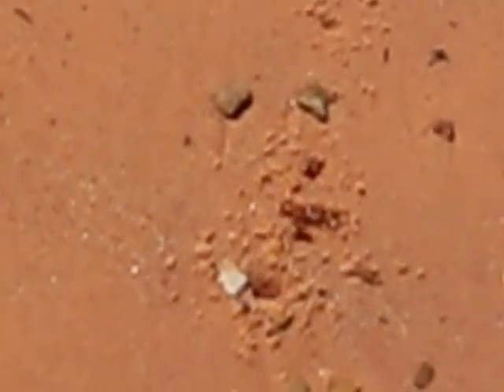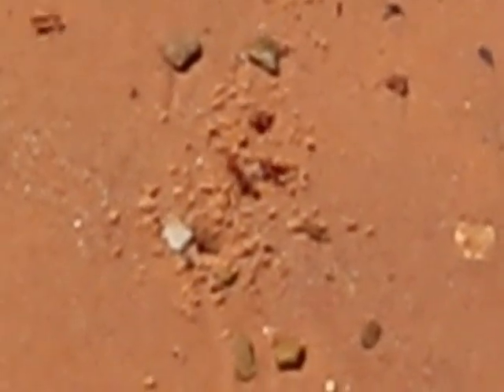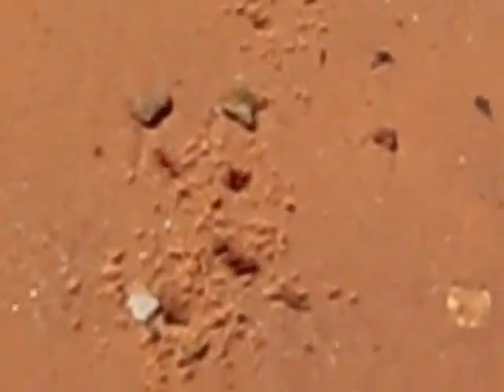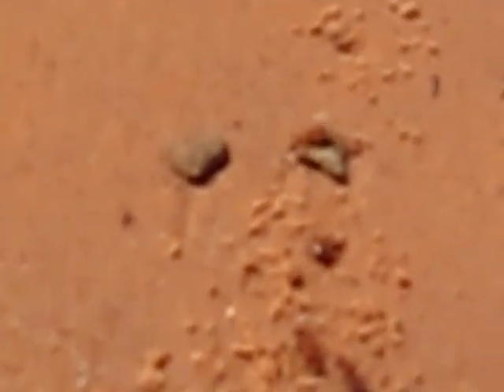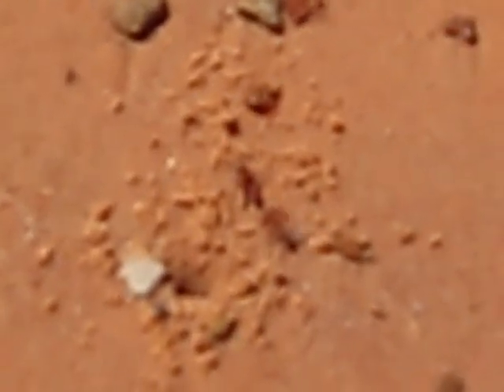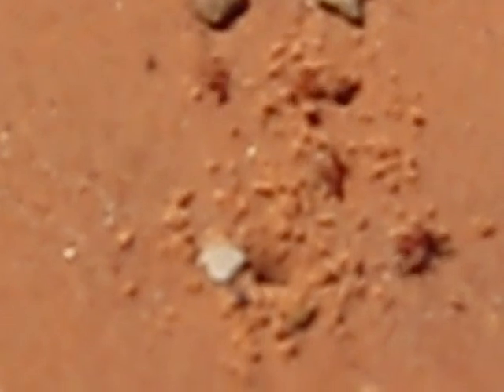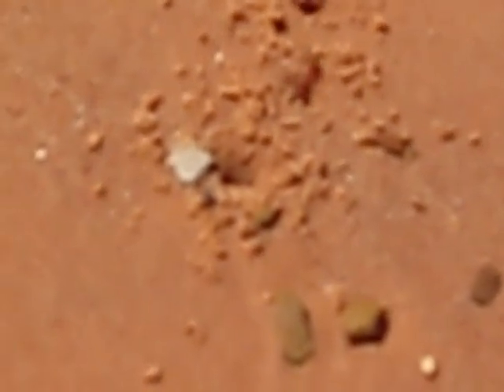My other theory might be that they're trying to get some — look at that. Looks like that one's got like a worm or something. Maybe they're digging for worms — it almost looked like it got a worm out of there.